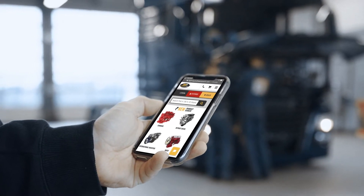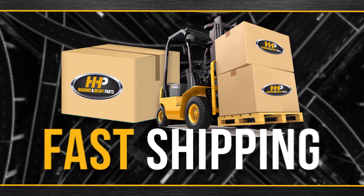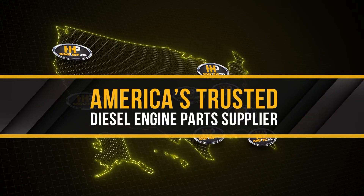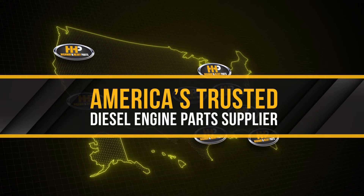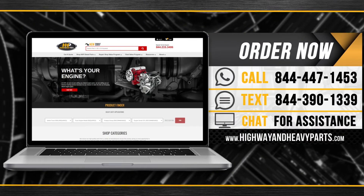Connect with Highway & Heavy Parts for industry-leading technical knowledge, quality diesel parts, and fast shipping from America's trusted diesel engine parts supplier. Order now by calling 844-447-1453 or visit us online at highwayandheavyparts.com.